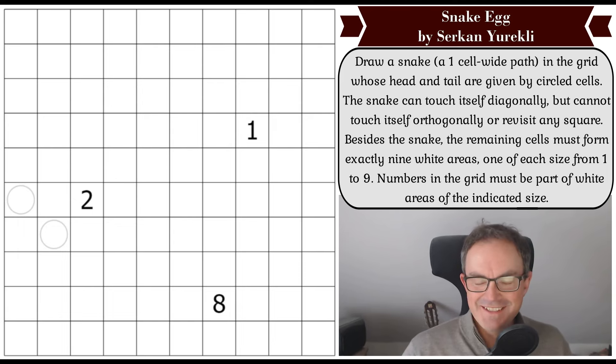Hello and welcome to Saturday's edition of Cracking the Cryptic, where those of you who've been following us recently will know that we have devoted our last few Saturdays to non-sudoku puzzles that have been recommended to us. We're going to continue that series today by having a look at a puzzle called Snake Egg.